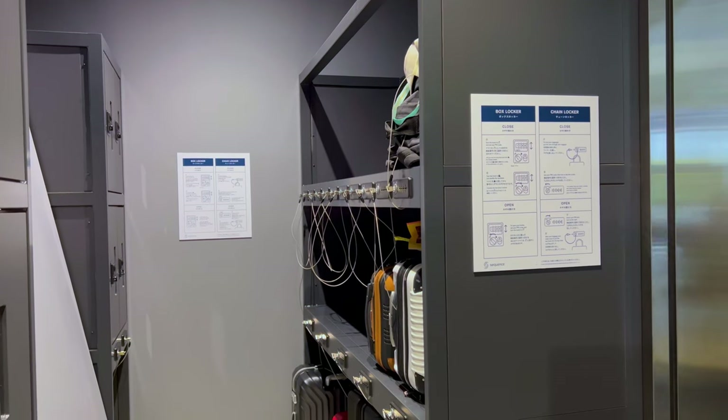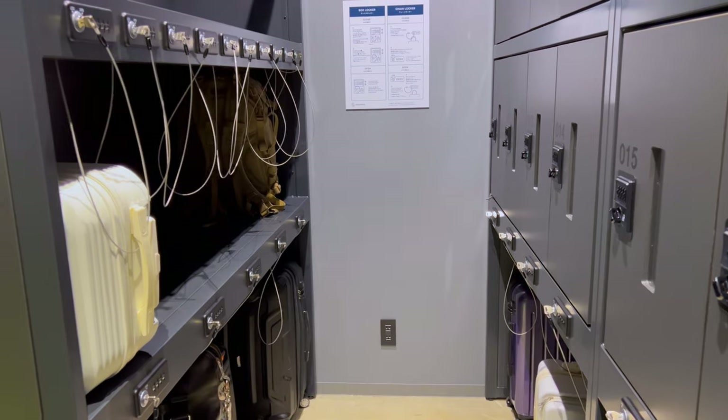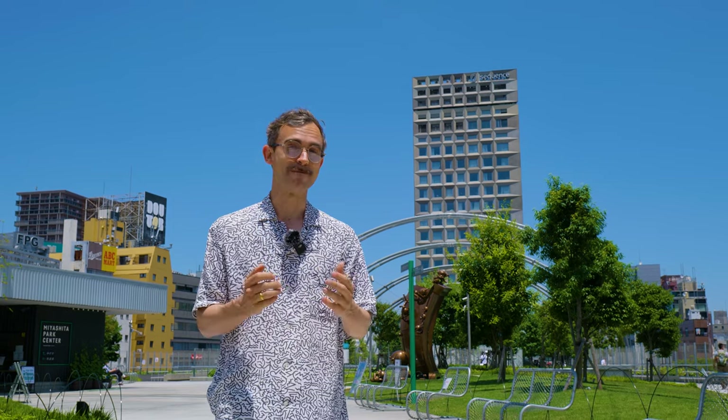Another luggage storage option is your hotel. Pretty much every hotel in Tokyo will accept your luggage for storage. So if you want to drop it off early on the day of check-in, or leave it with them for a bit after you've checked out, most hotels will do that for you for free.